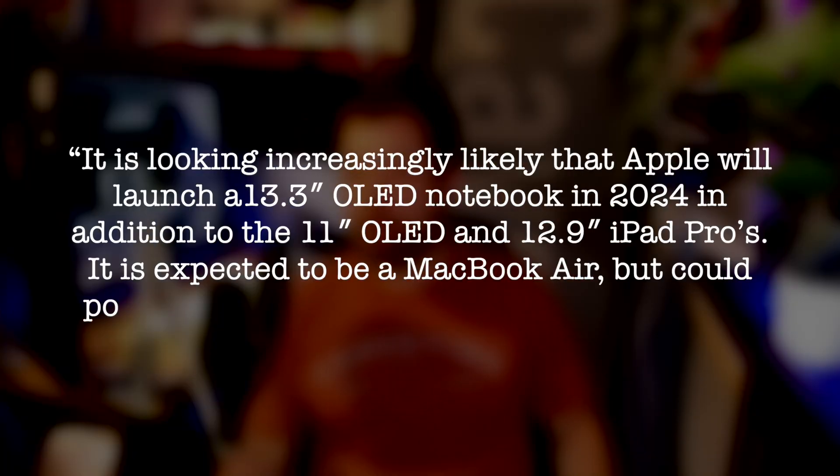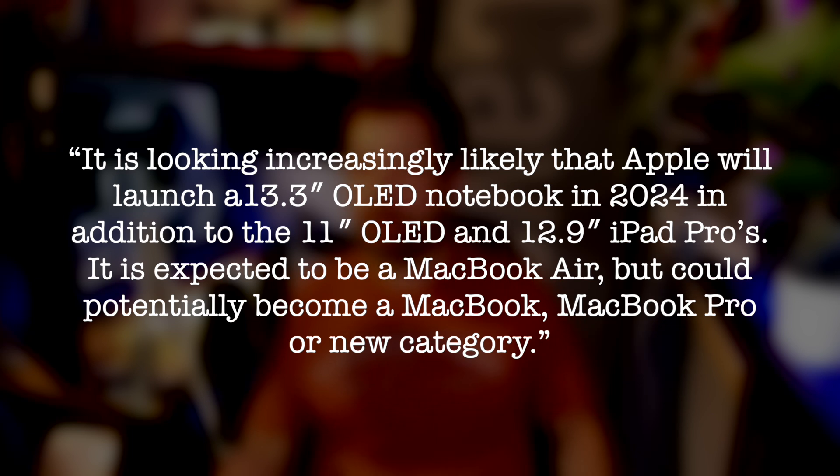So, is this the end for mini-LED? Maybe not. Right from the horse's mouth, it's looking increasingly likely that Apple will launch a 13.3-inch OLED notebook in 2024, in addition to the 11-inch and 12.9-inch iPad Pros. It's expected to be a MacBook Air, but could potentially become a MacBook, MacBook Pro, or a new category.